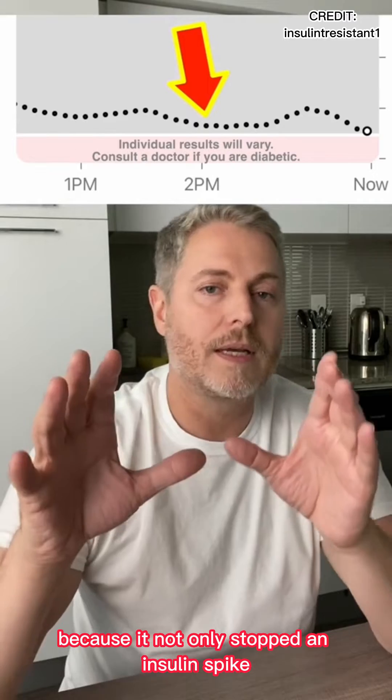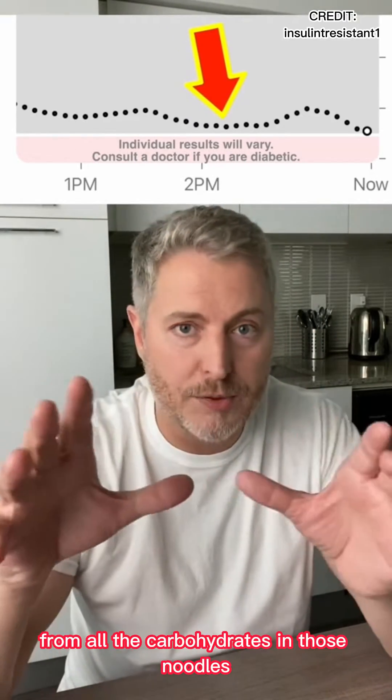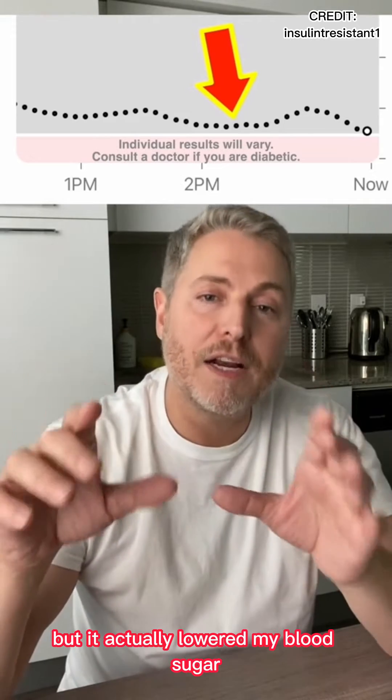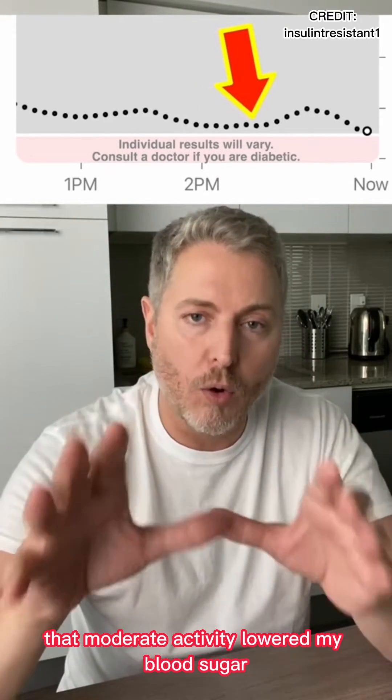This is remarkable for me because it not only stopped an insulin spike from all the carbohydrates in those noodles, but it actually lowered my blood sugar. That moderate activity lowered my blood sugar.